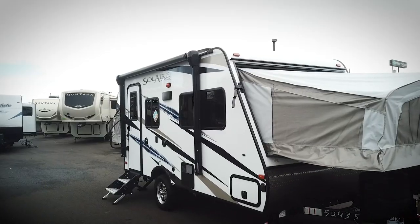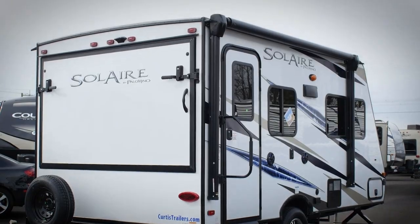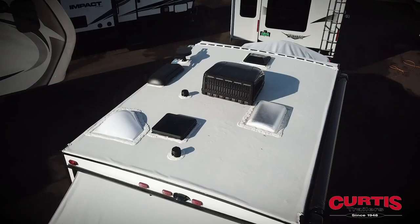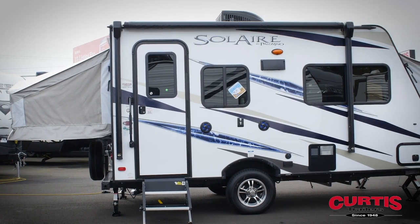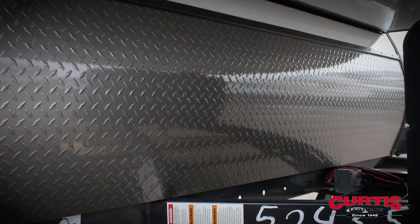Introducing the Solaire 147X by Palomino RV, the easy-to-tow travel trailer built to last. The Solaire's aluminum frame superstructure provides lasting durability. You'll notice that the trailer features two hybrid expandable bed ends, and the front includes an attractive rock guard as well as a power tongue jack.